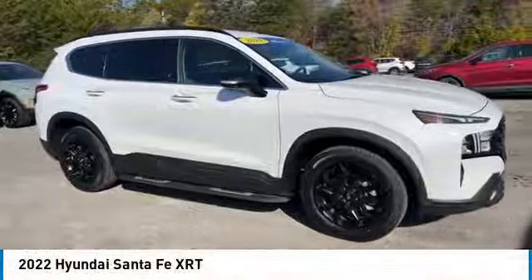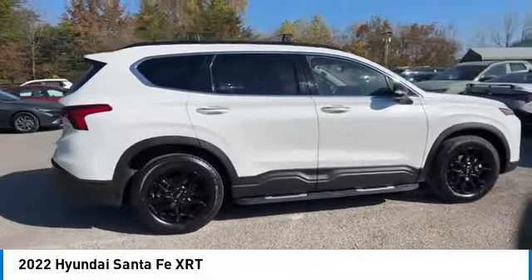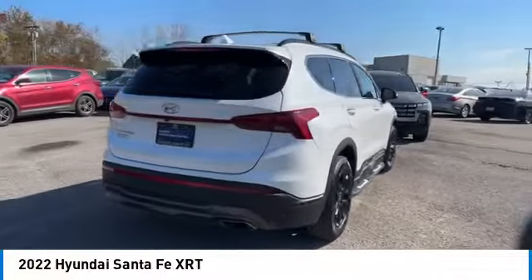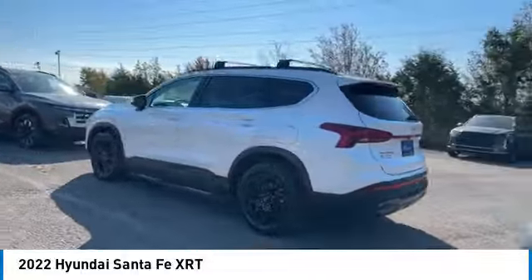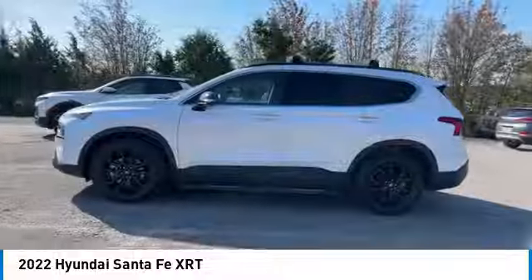You are going to love the 2022 Santa Fe. Style, quality, performance, value — need we say more? Here are some of this vehicle's great options: rear spoiler, aluminum wheels, running boards, heated side mirrors, daytime running lights, remote keyless entry.